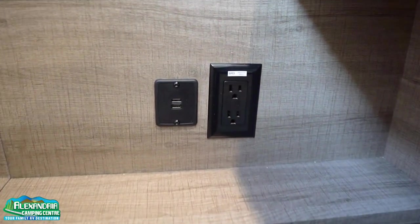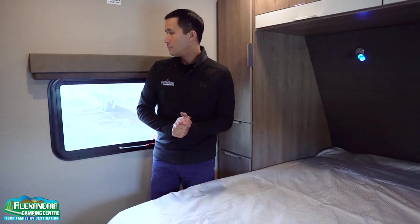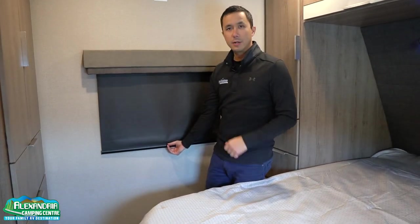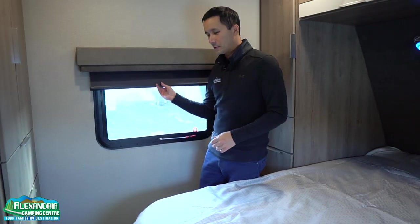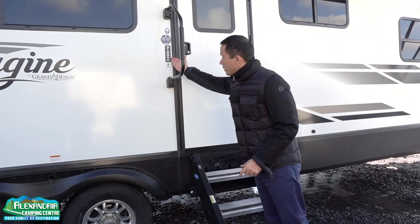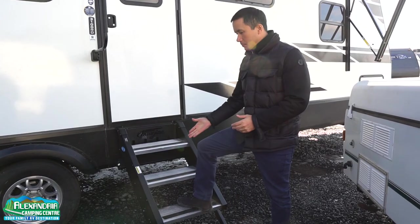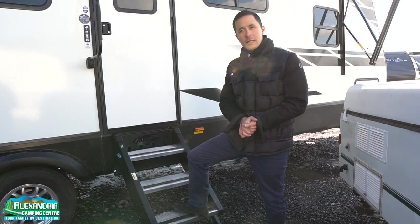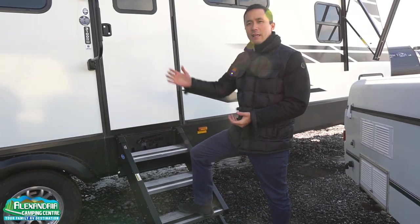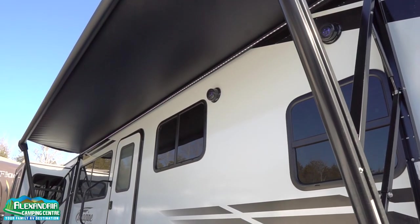We have USB charging next to the bed and 110 plugs, so all your smart devices can stay plugged in. Blackout roller shades — I really like that in the bedroom so you can get that extra hour of sleep in the morning. Storage under the bed, all on gas struts. The 31-foot box rear den — the entry steps come in contact with the ground, they're aluminum, and this eliminates that springboard effect you get on some traditional entry steps. They fold up into the unit and won't rust over time.